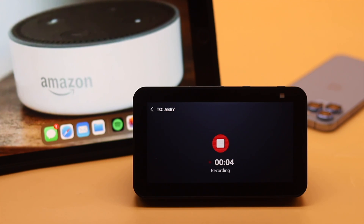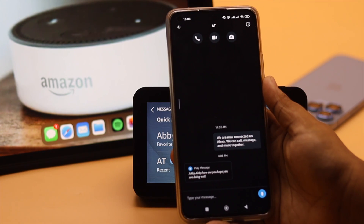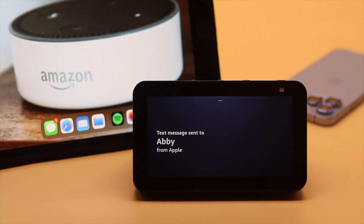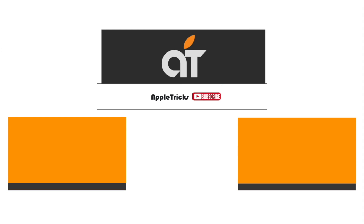Hey Abby, how are you? Hope you are doing well. So guys, this is the way you can easily make calls or send messages from the Amazon Echo Show 5 directly. That's it for now. Hope this video was helpful. If you have any query regarding the topic, let us know in the comments below and always stay with our channel. Thank you.